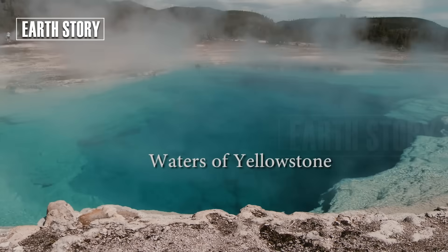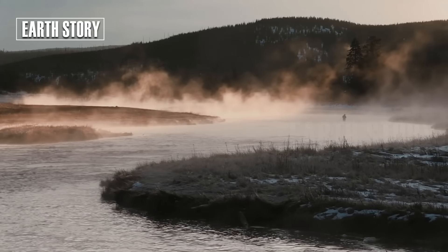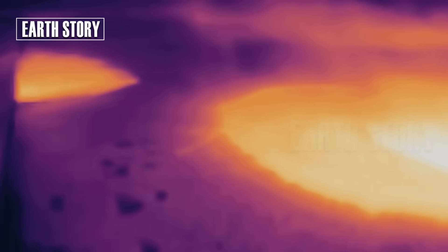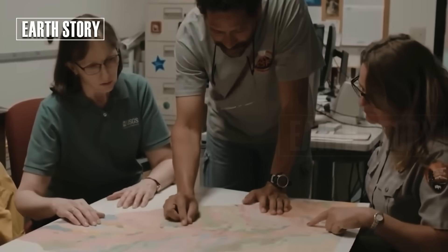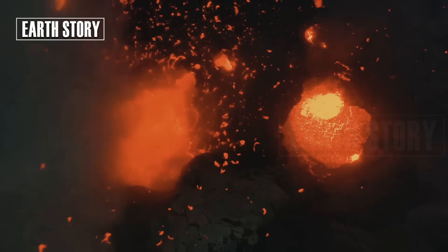Ground shifts are normal in Yellowstone, but they are closely monitored. Large, rapid changes can be a sign of increasing pressure beneath the surface, although at this time scientists see no indication of a major eruption. Every centimeter of ground movement is a message from the Earth about forces at work deep within. At Yellowstone, we are not just observers of nature — we are witnesses.